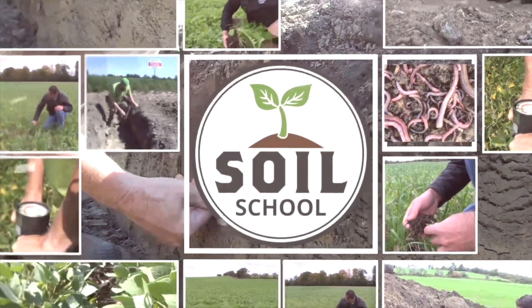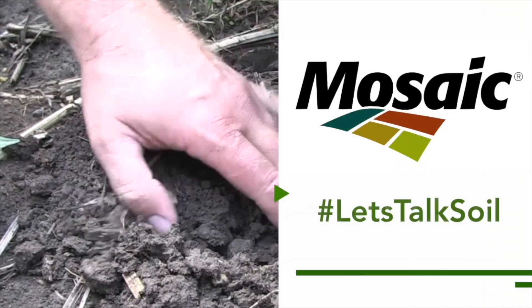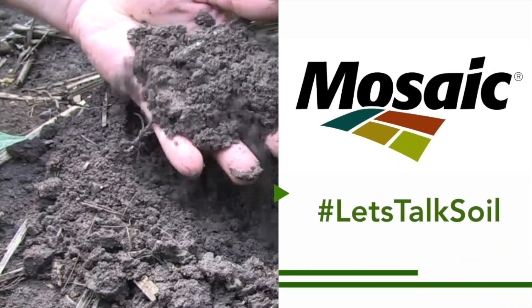The Soil School on RealAgriculture.com is brought to you by The Mosaic Company. Hi, I'm Bernard Tobin. Welcome to The Soil School.